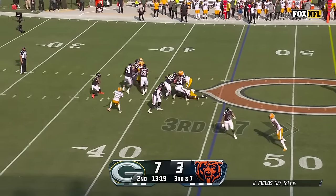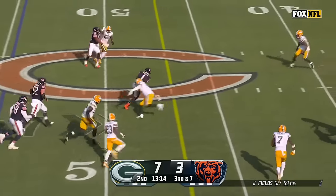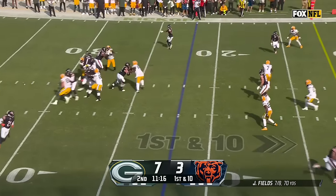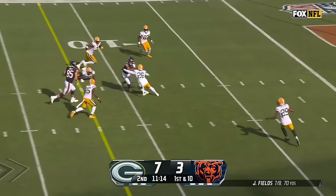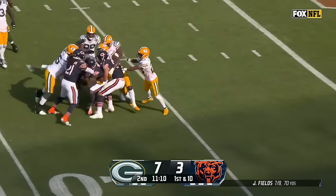Blitz coming. Fields spins away on his feet, looking to throw — now tucks it around. Good move for a first. Fields quick drop. Moore in stride, breaks another tackle and he's inside the 10, and everyone's trying to bring him down.